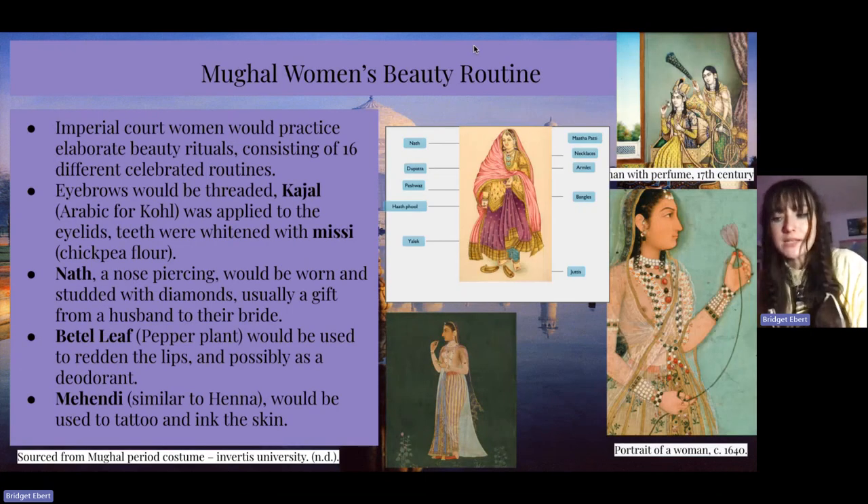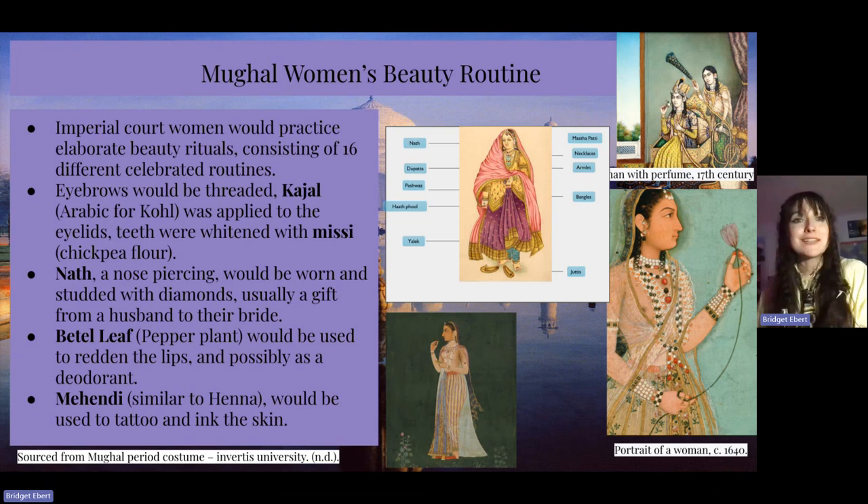I really wanted to include Mughal women's beauty routines and beauty standards because I found them very complex and interesting. Imperial court women would practice elaborate beauty rituals consisting of 16 different celebrated routines. Eyebrows would be threaded. Kajal, which is Arabic for coal — like eyeliner — would be applied to the eyelids. Teeth were whitened with missi, which is chickpea flour. Nath, which is the nose piercing, would be worn and studded with diamonds and gold, usually a gift from a husband to their bride. Beetle leaf, which is a pepper plant, would be used to redden the lips and possibly as a deodorant. And mehendi, which is similar to henna, would be used as a tattoo and to ink the skin.